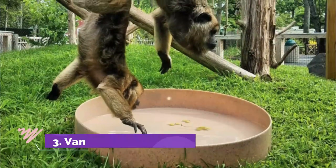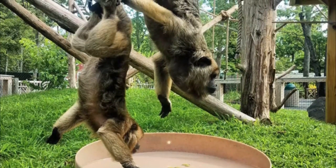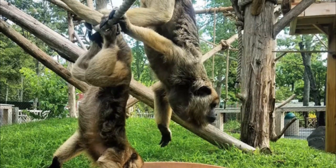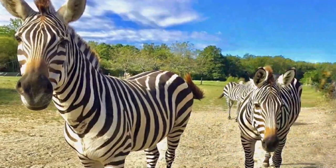Number 3: Vanson County Park, also known as the Bergen County Zoological Park. Your family will leave with a heightened appreciation for the world's wild places, besides exploring new world animal exhibits of North and South America.